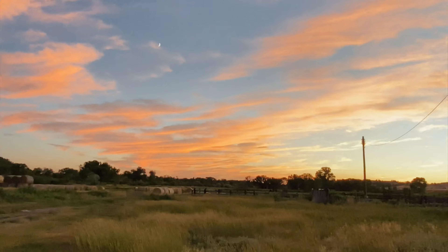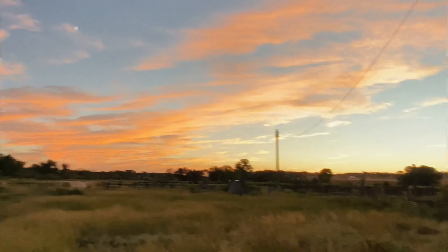All right, viewers, here we go. Let's check out this building first, and then there is one down there. Look at the sky, you guys. Oh my God.